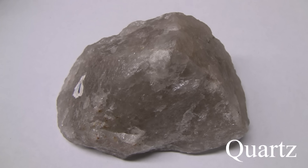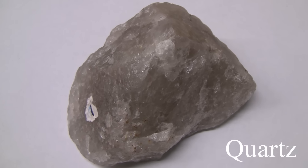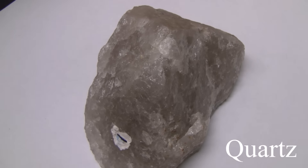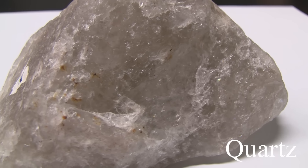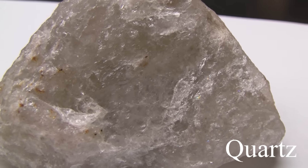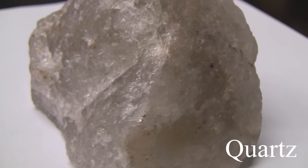Quartz. It has a hardness of 7 and is the hardest mineral in this set. The luster is glassy and non-metallic, but be careful because quartz can be almost any color. It has conchoidal fracture, no cleavage, but is sometimes in crystal form. It has sharp edges and is a common rock-forming mineral.